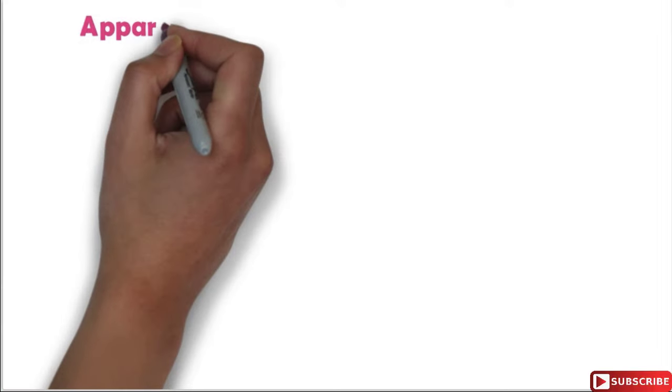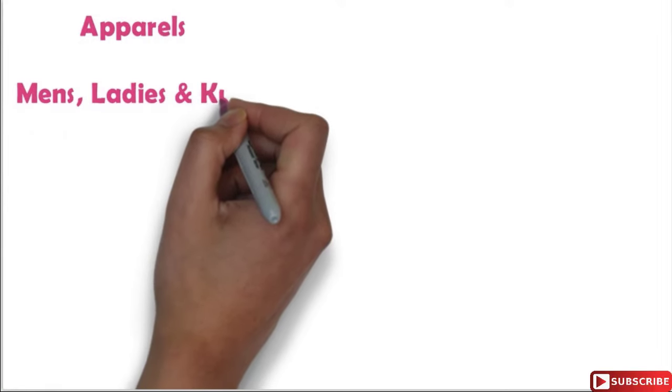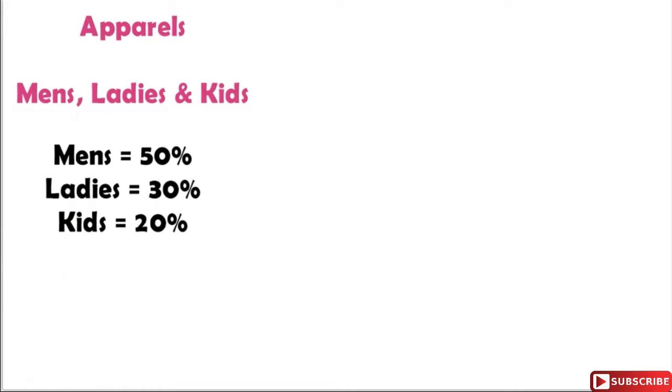In the apparels department we have three basic segments: first is men's department, second is ladies department, and third is kids department. Men's department contributes 50%, ladies department contributes 30%, and kids department contributes 20% to the overall sales of the department.